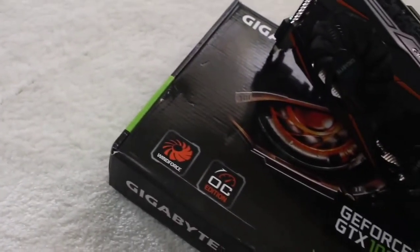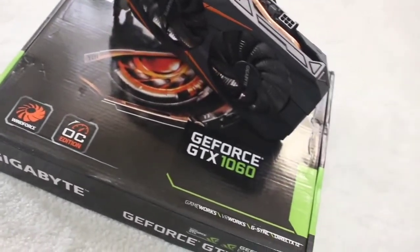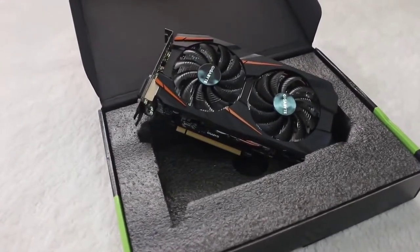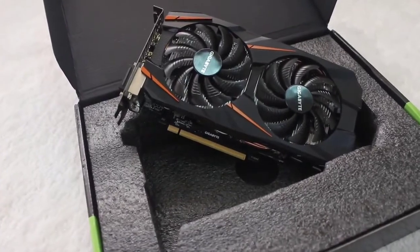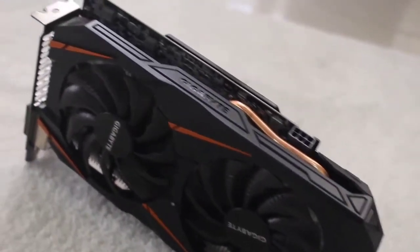This GPU also offers NVIDIA Ansel that helps in taking professional-grade photographs. You can even overclock it to improve performance. This graphics card has one HDMI port and three display ports, so you can add quite a few screens. Overall, this GPU is a great machine to support VR gaming; however, it is costly relative to what features it offers, and there are no warranty details for this product.